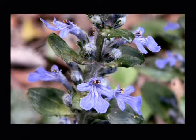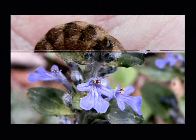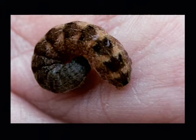Starting off with a non-native plant, it's ajuga, and it's beautiful. It's got some value to certain insects, but it's not a host plant for U.S. native insects.